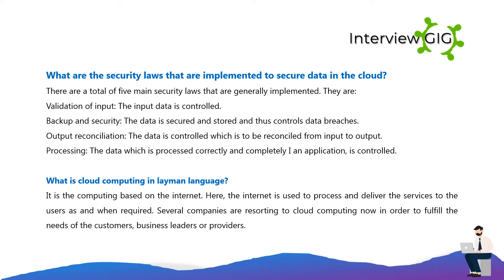The five main security laws implemented to secure cloud data are: validation of input — the input data is controlled; backup and security — the data is secured and stored; data reconciliation — the data is controlled from input to output; processing — the data which is processed is handled correctly and completely in the application and is controlled.